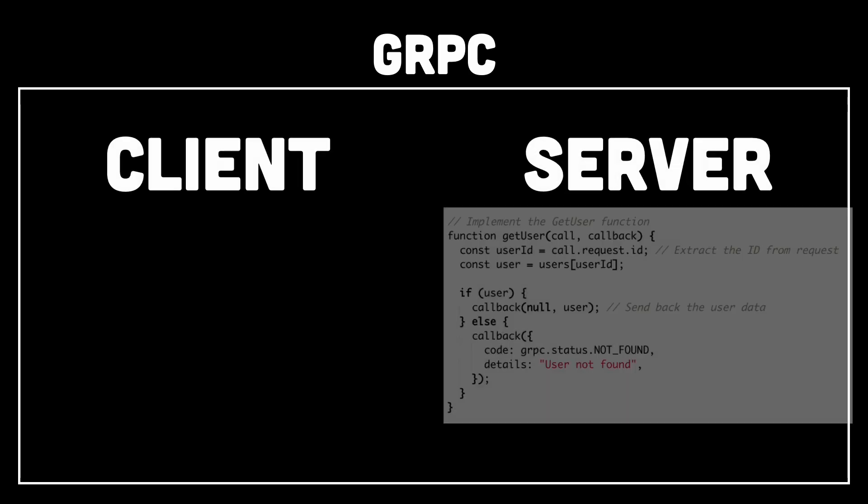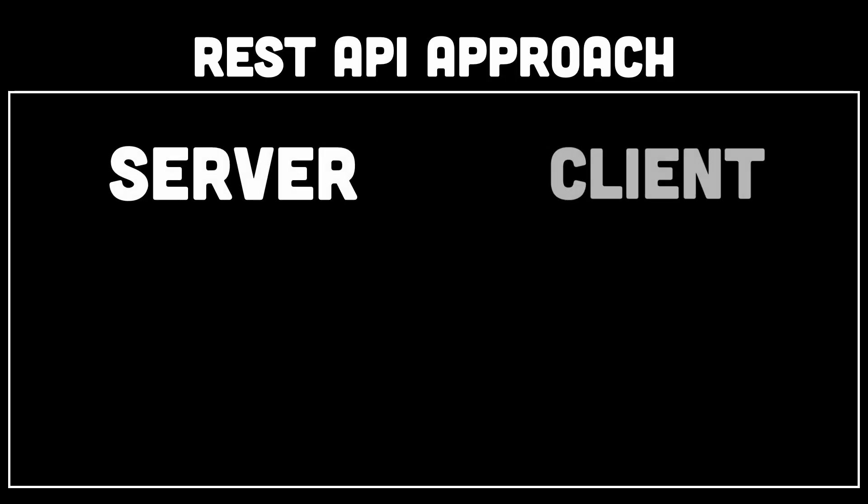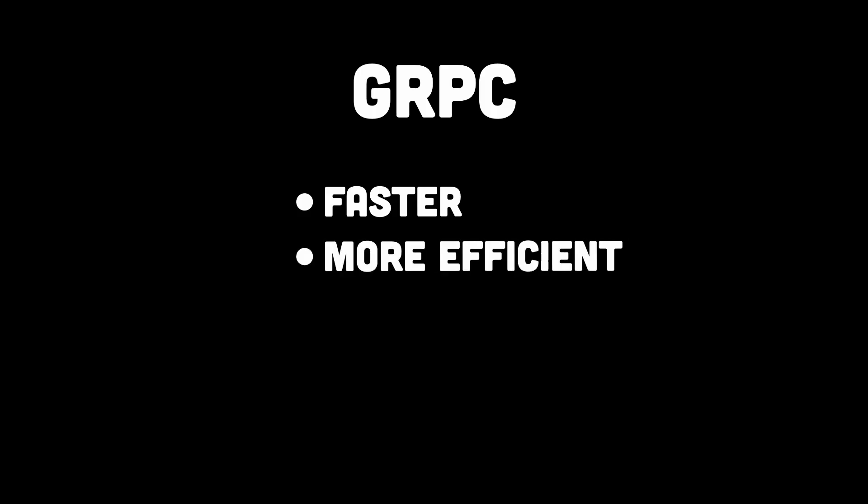So what happens next? Once we have this dot proto file, gRPC automatically generates code for both the client and the server. For the server, it creates a function stub for GetUser, so we just need to write the logic, similar to looking up a database. For the client, it generates a function that lets us call GetUser just like a normal function, without worrying about HTTP requests. Instead of manually writing HTTP requests and responses like we do in REST, gRPC does all the hard work — making communication faster because of the binary format, more efficient because it automatically converts data, and easier to use because it feels like calling a local function.